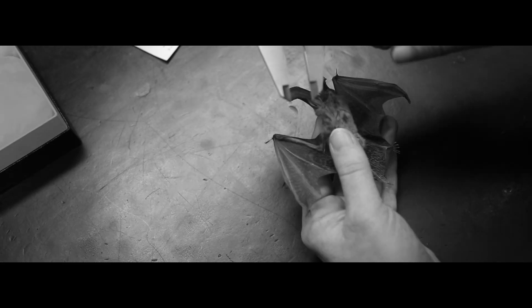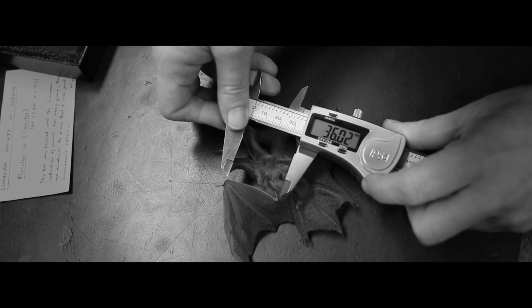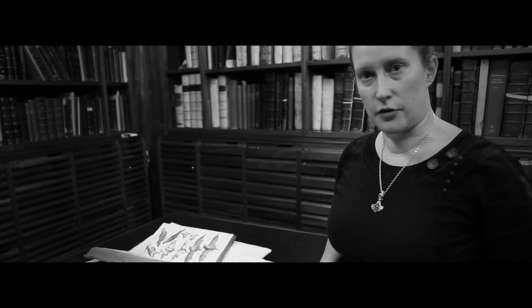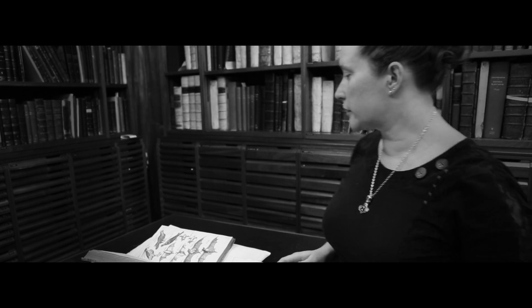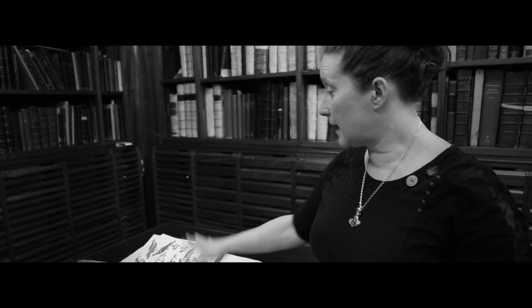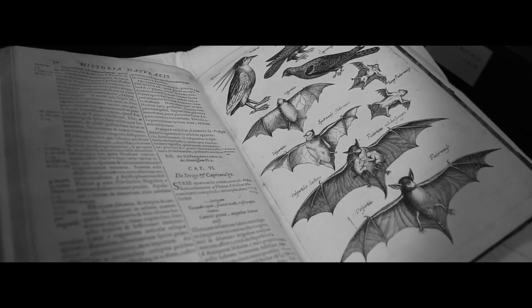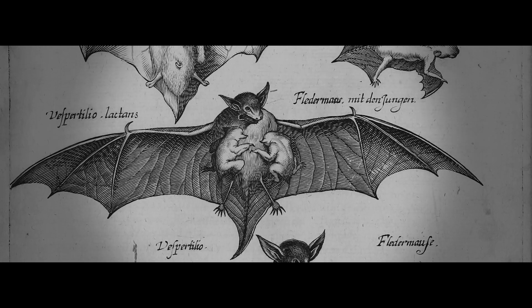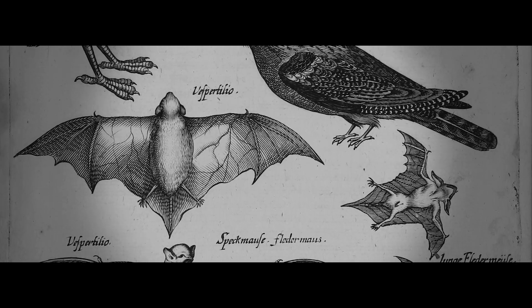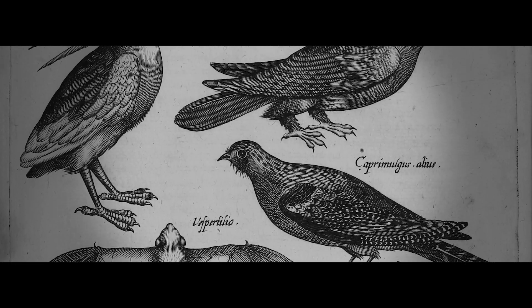We're looking at the bat to try and tie down exactly which species it is. At the end of the 1600s, bats are typically being classified in with the birds, as we can see here in this text from Poland with beautiful illustrations of bats, including suckling bats as well. But they're very much grouped in with the birds as flying animals.